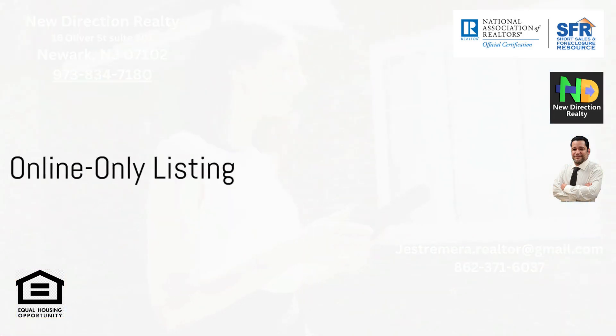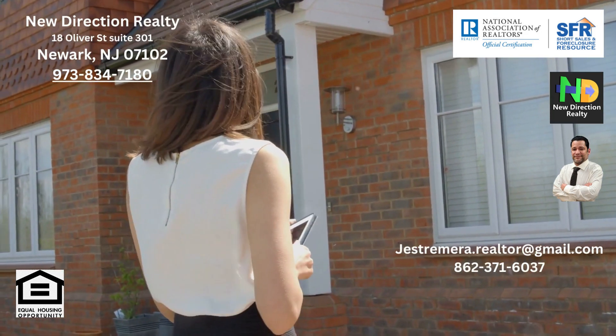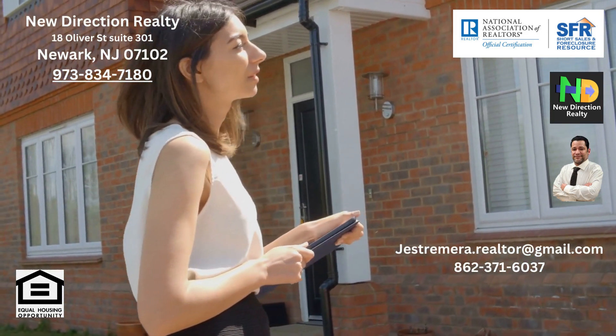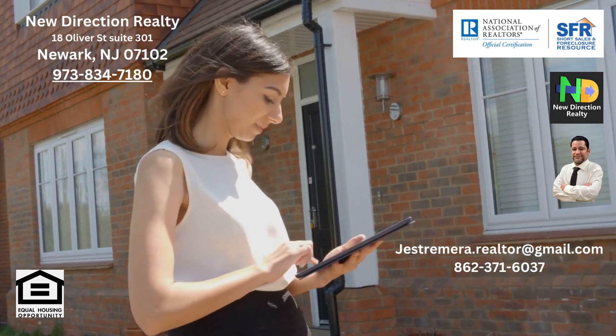An online-only listing could save you commissions by listing your property on online platforms or auction sites. However, exposure to traditional buyers is limited, and the burden of marketing and negotiations falls heavily on the seller.